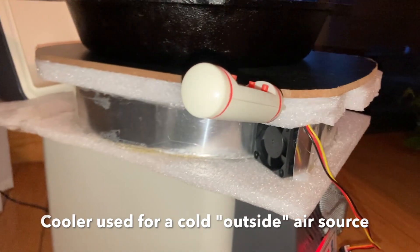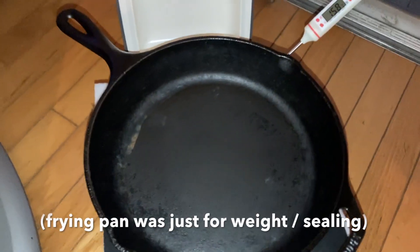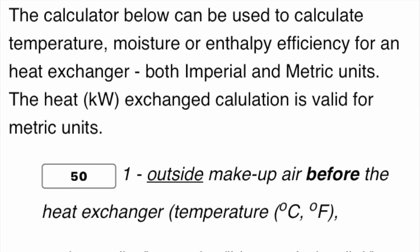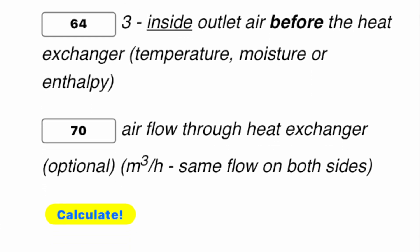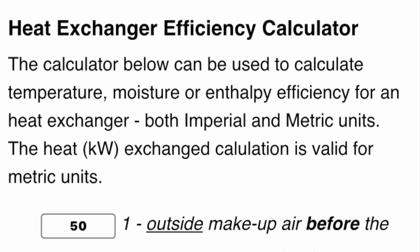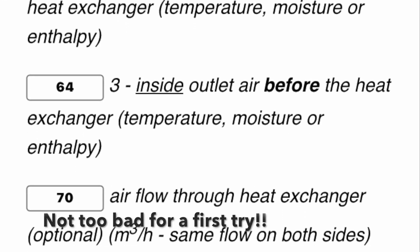For a test, I placed the unit on top of a cold cooler as the outside air source to create a controlled environment and measure efficiency. The output temperature stabilized somewhat lower than the input temperature. Based on those numbers, I got an overall efficiency of around 84%. Cutting the airflow back to about 1.5 meters per second and recalculating, efficiency came up to about 87%.